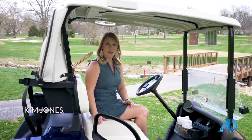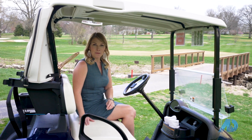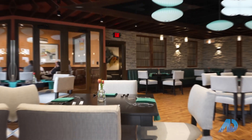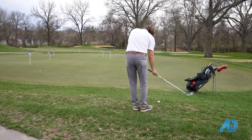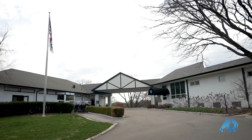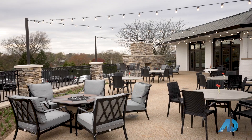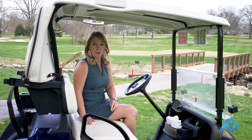Hey there, Kim Jones with Berkshire Hathaway Home Services Alliance Real Estate in St. Louis. With the challenges of the last year, a reprieve many have been seeking are country club memberships for the fun, socially distant outdoor activities they provide. With that, many of the area courses are at capacity with wait lists for membership. Let's find out why the ever-popular Westboro Country Club is one of those.